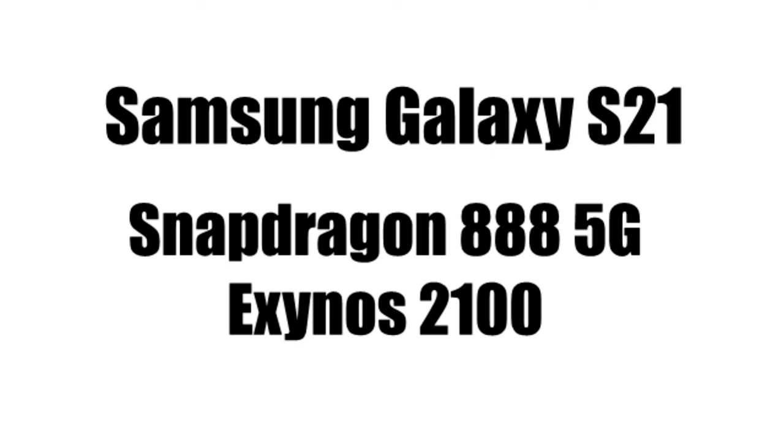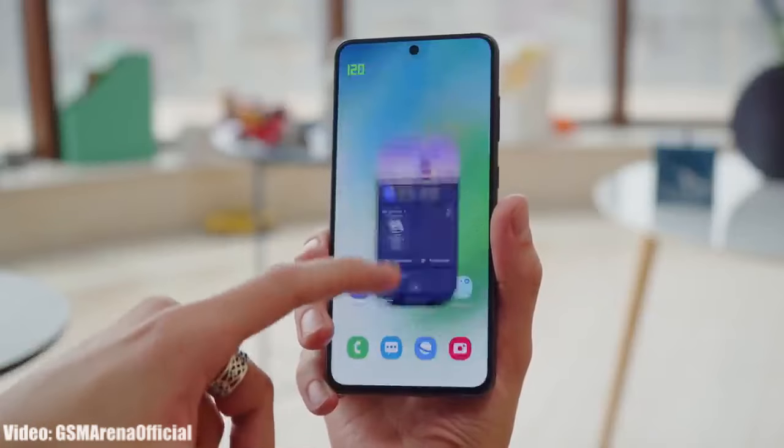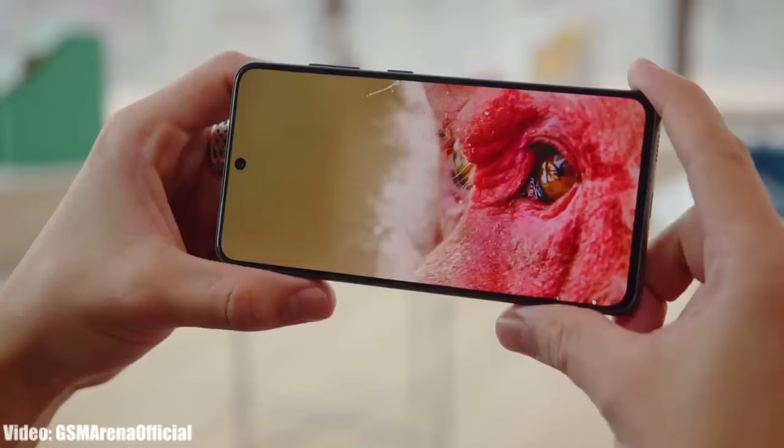The Galaxy S21 FE has a Snapdragon 888 5G or Exynos 2100 chipset, and both of these chipsets can easily run the Android 15 One UI 7 update on the Galaxy S21 FE without any lags or issues.